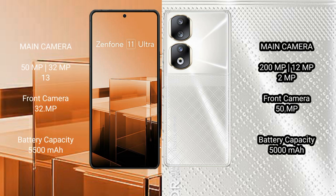Asus Zenfone 11 Ultra features a rear triple camera setup: 50MP, 32MP, and 13MP, with a 1MP front camera. Honor 90 features a rear triple camera setup: 200MP, 12MP, and 12MP, with a 2MP macro and a 15MP front camera.